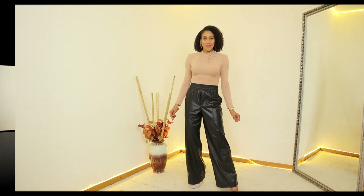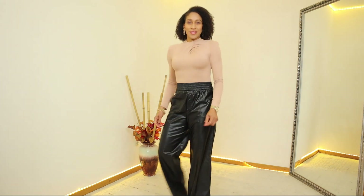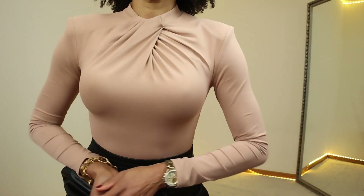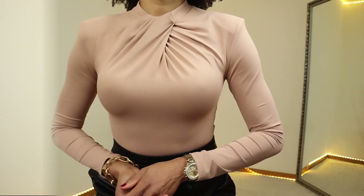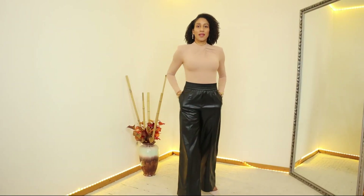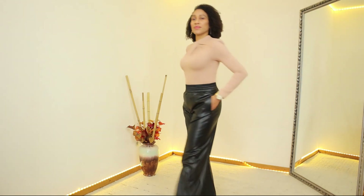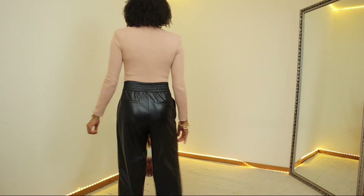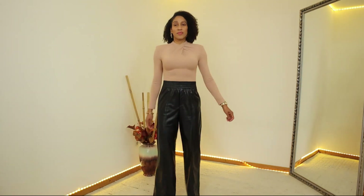The bodysuit has shoulder pads, long sleeves, and a round neck. It also has a snap detail at the front and I'm wearing size S. The price for this bodysuit is €17.95 and the color is beige pink, but they also have it available in black.